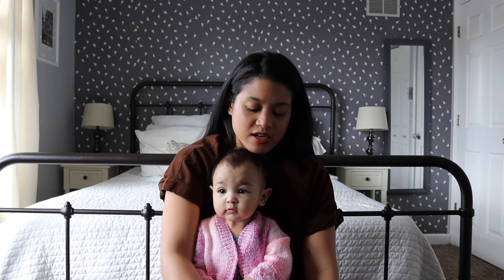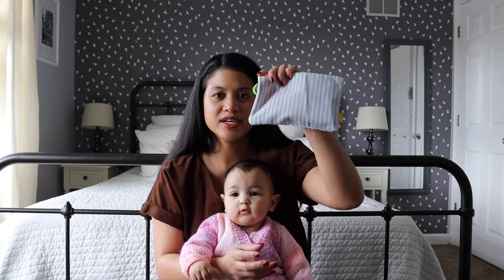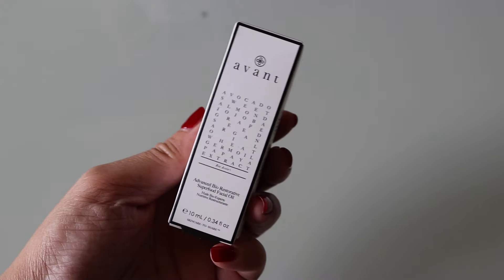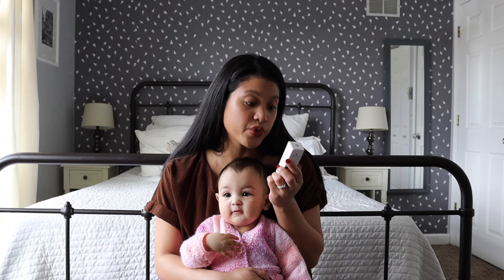My baby woke up from her nap, so we're going to be doing the IPSY unboxing featuring baby! This is the Glam Bag — I really like the peach pom-pom zipper. The first product I have is by Avon.